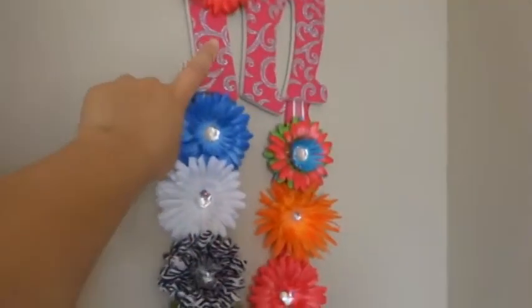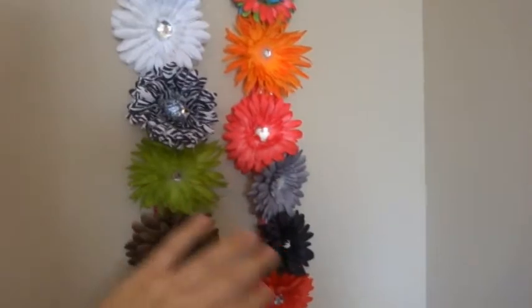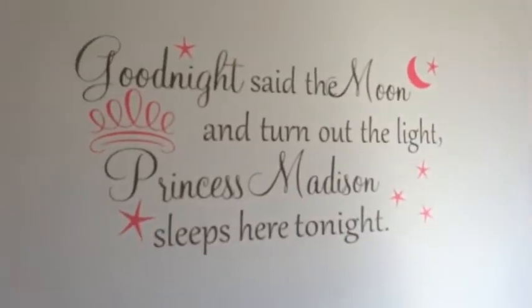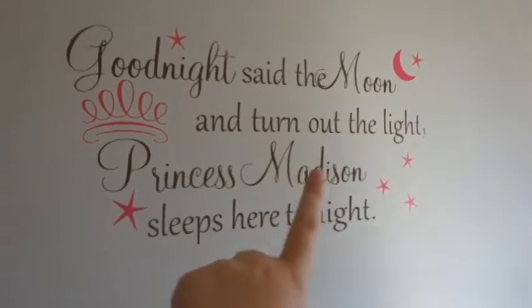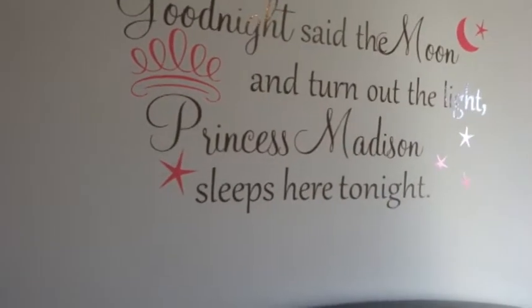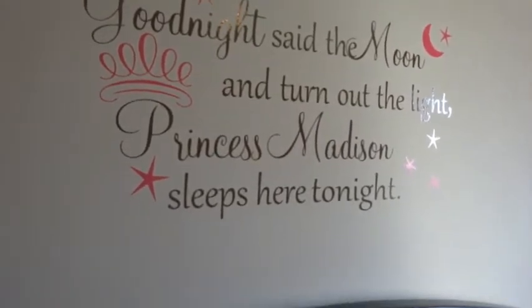Then we have her rocking chair, changing table, and her stroller. As for wall decorations, we just have this little letter M - it's a bow hanger. She is not into bows really; hopefully that will change when she gets older, but until then it looks pretty on her wall. Then we have these vinyl stickers - it says 'Good night, said the moon, turn out the light.' It says 'Madison sleeps here tonight,' but when we paint that'll have to go.